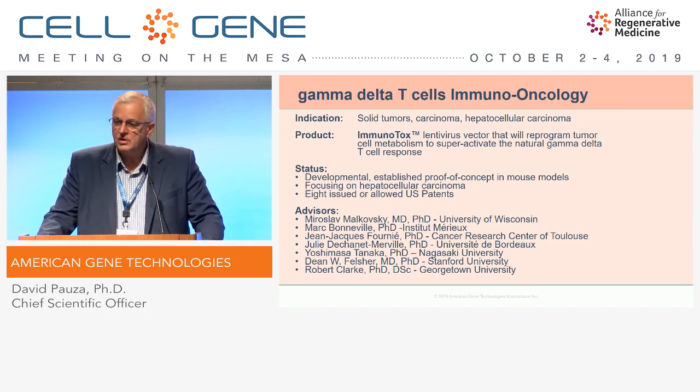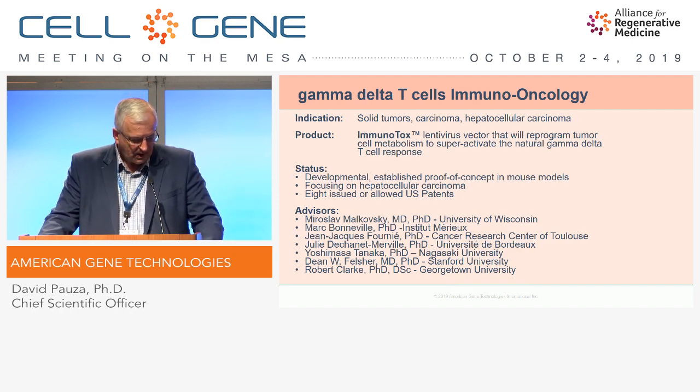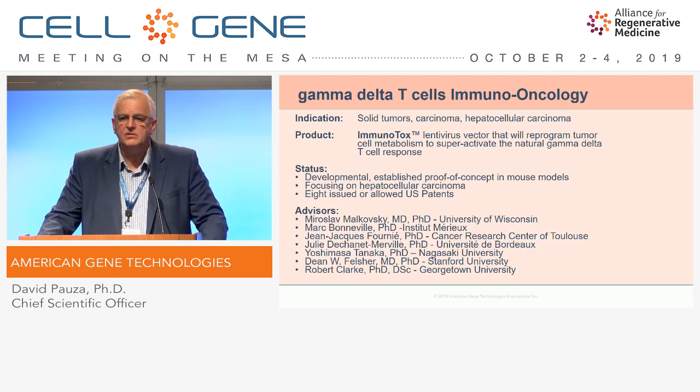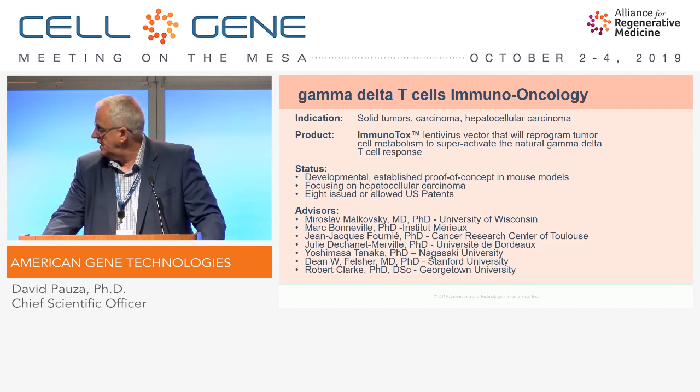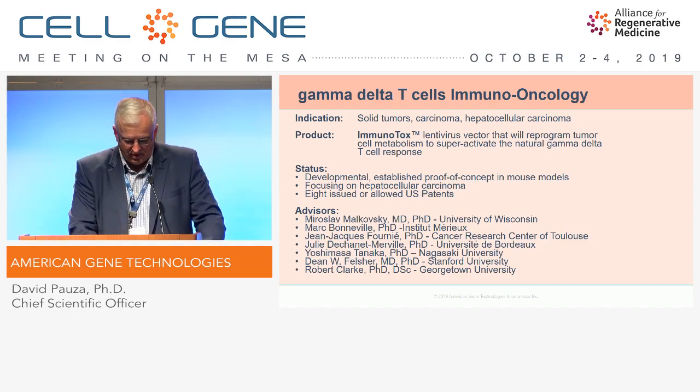We have a number of issued and allowed U.S. patents in this area already, and we've had really excellent progress in our animal modeling. We have a very strong international advisory panel for scientific development of this program, including several leading experts in gamma-delta T-cells from around the world.